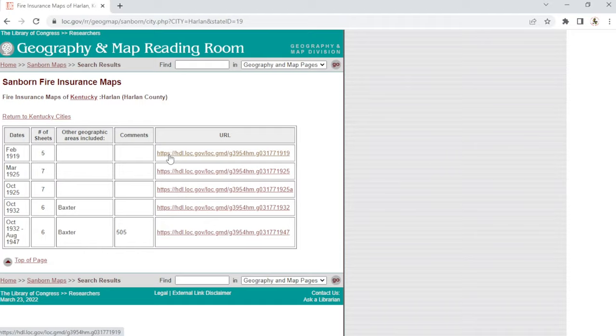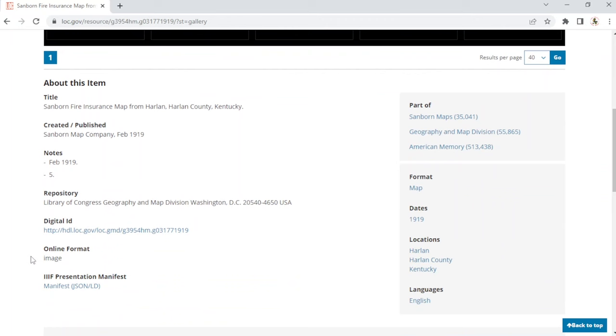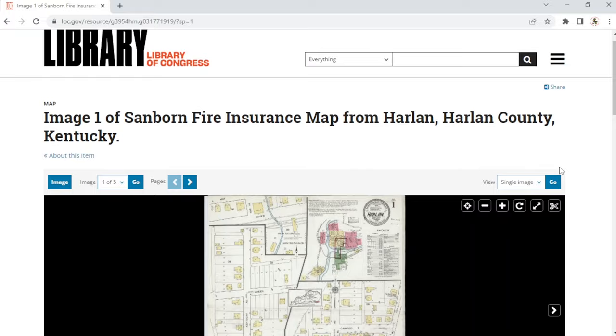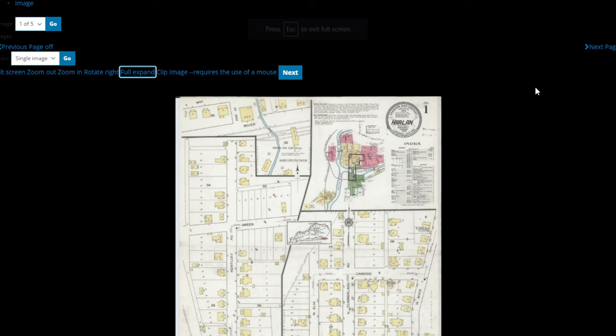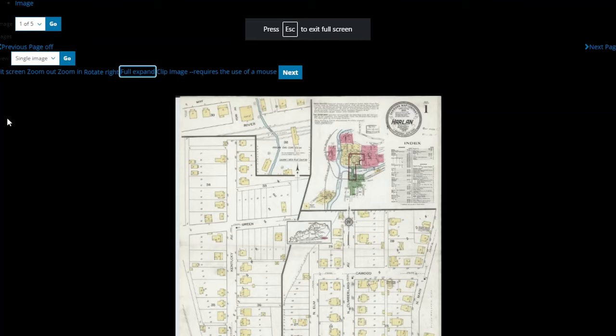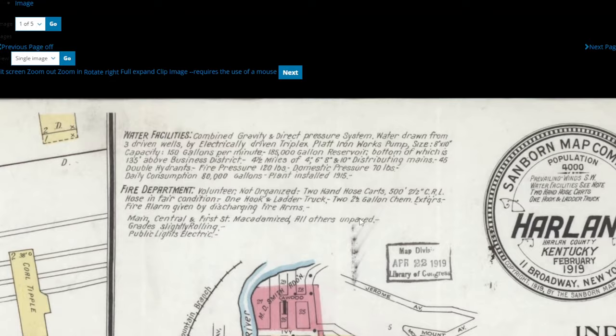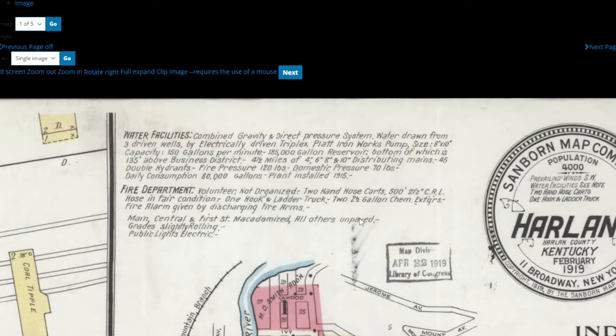Let's go to the oldest one — February of 1919. There are five sheets in this set. I swear if you all love history, you guys will absolutely love this. Here's the fire insurance map, February 1919. It's five images — five different sections that cover all of Harlan city. We'll pull this up and go to full screen. This first page gives you your index — you can see Harlan, Kentucky, Sanborn Map Company 1919. Map division, entered into the Library of Congress on April 22nd.